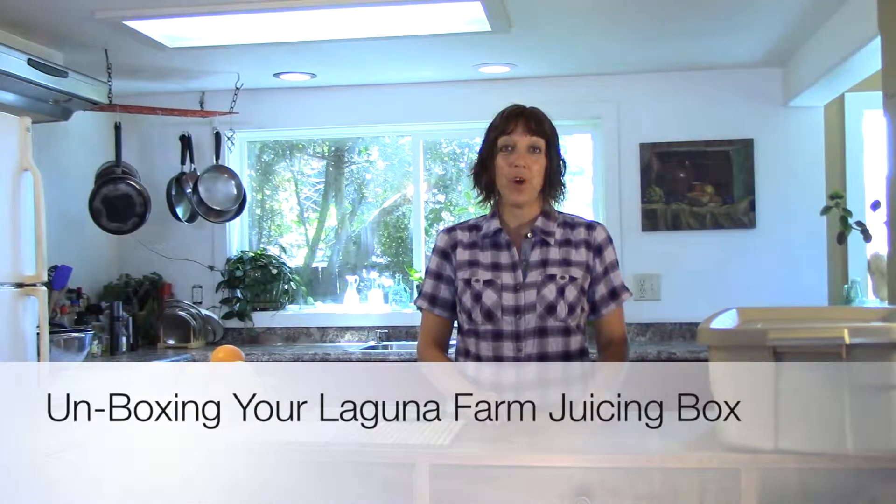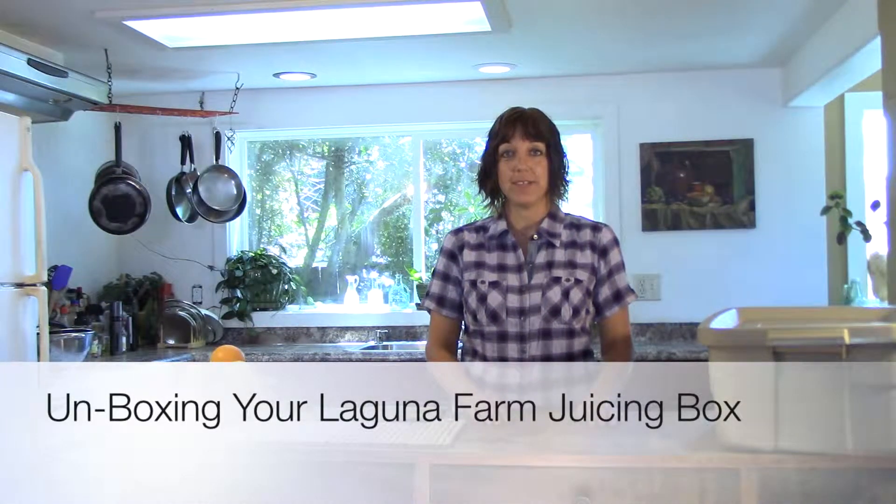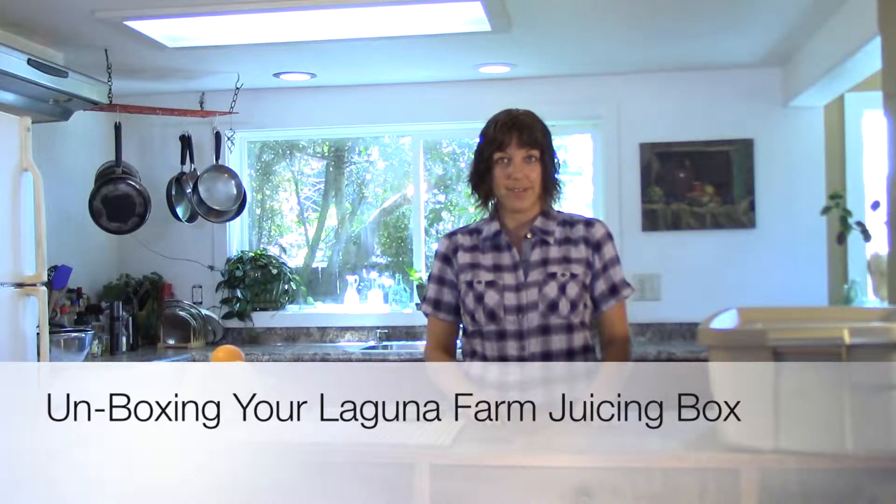Hi, my name is Jennifer Branagh, co-owner of Laguna Farm CSA in Sebastopol. What is a juice box? That's what a lot of people ask. At Laguna Farm, we have a different take on the box of sugary drink with tin foil that you hook a straw into. Laguna Farm juice boxes are actually quite different.